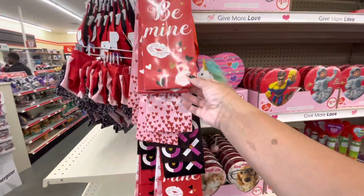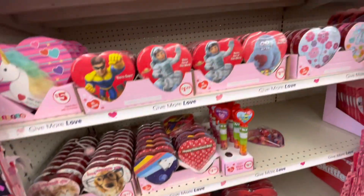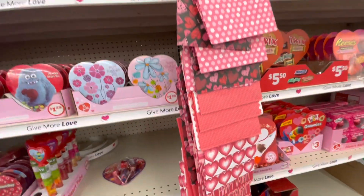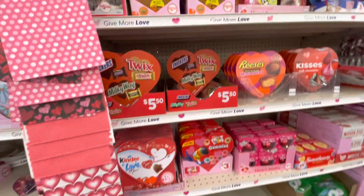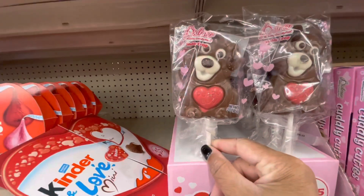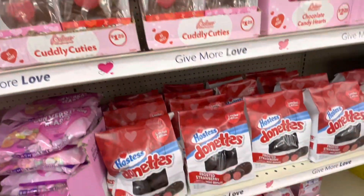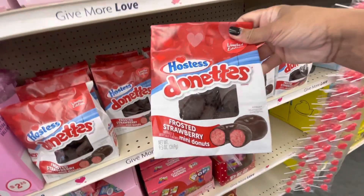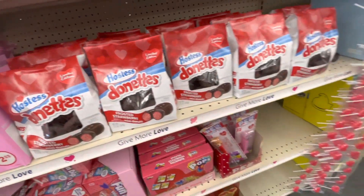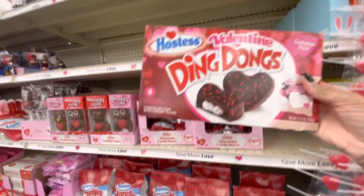On this end cap they have some wine bags — different ones, these are $1. They have lots and lots of candies here — the bouquet of Belgian milk chocolates up at the top, more treats, more bags, tons and tons of candy. These little dogs are cute. They still have those little cuddly cuties in different ones. These are frosted strawberry mini donuts — back in the day I used to eat those, they were so good. Look at the Ding Dong chocolate hearts.